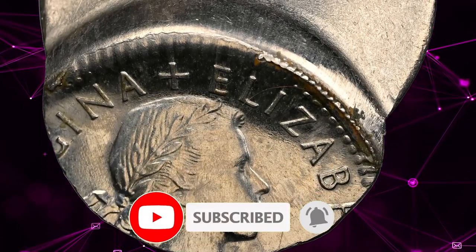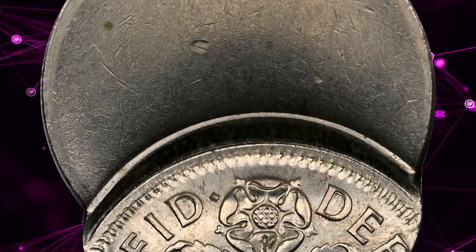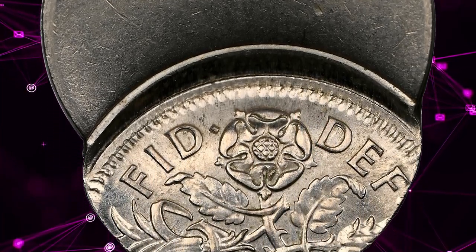Thanks for watching this video. Please like, comment, and subscribe. God willing, see you in the next episode.